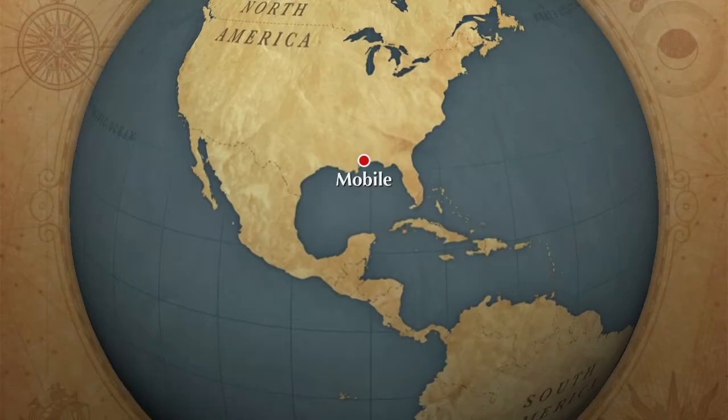In Mobile Bay, Alabama, there's treasure. We'll share some of that treasure today. I don't refer to anything left behind by pirates. No, this has much more value. Living treasure, in the form of an uncommon heron, is a species called the little blue heron.